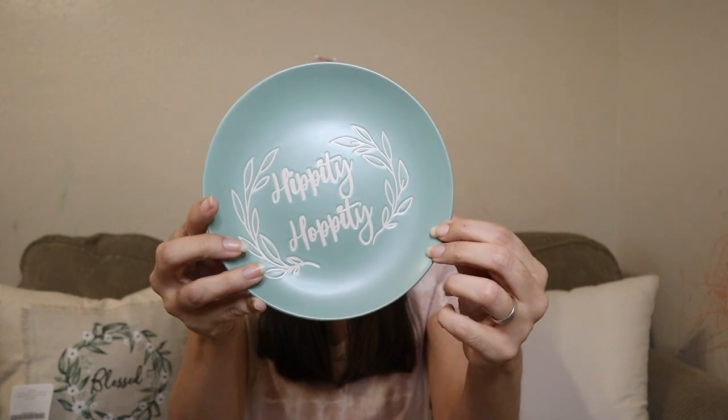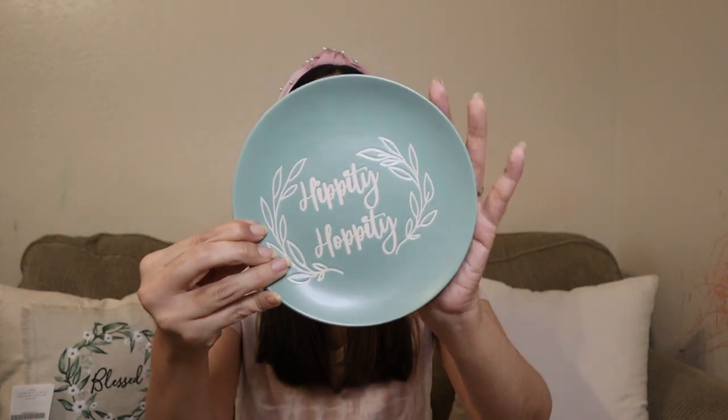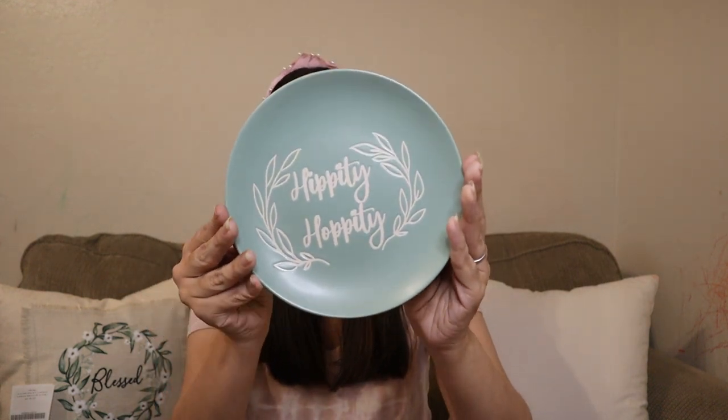On clearance I found this little plate from Easter. Final price $2.97 — really cute, I love the color, the sage green. Love it. Saving it for next year, super cute. And that's everything from Kirklands!